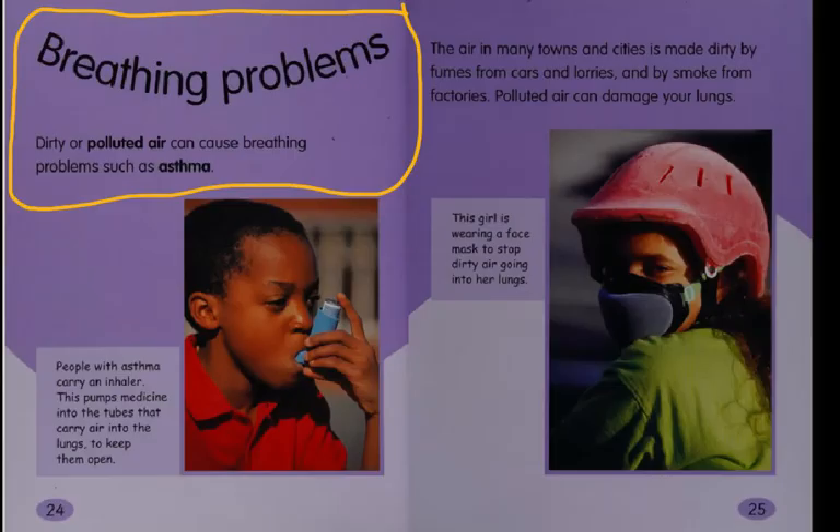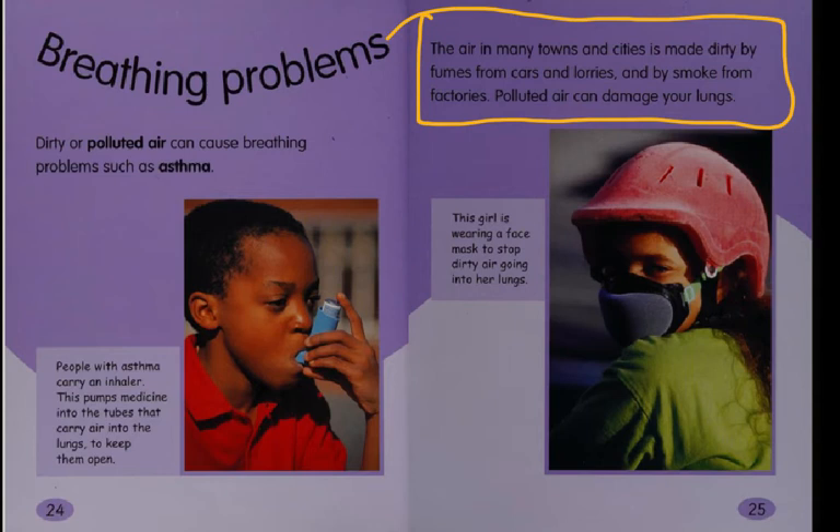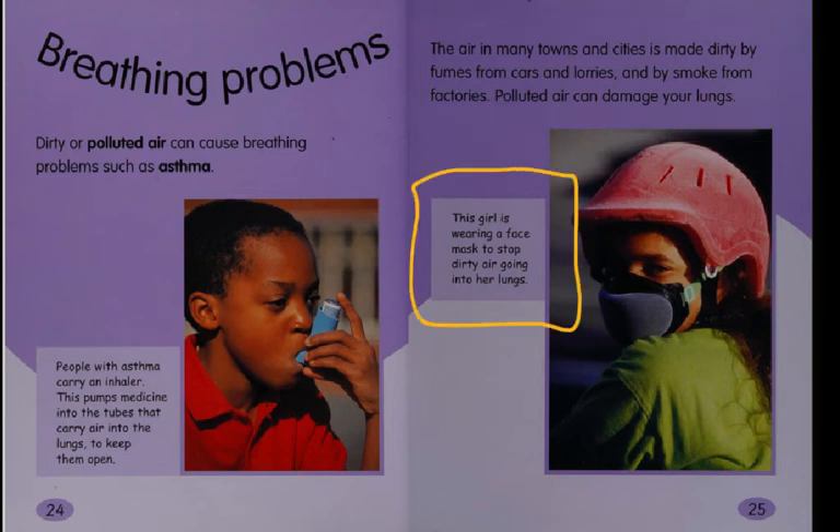Breathing problems. Dirty or polluted air can cause breathing problems such as asthma. You may live with asthma or know someone who does. People with asthma carry an inhaler, which pumps medicine into the tubes that carry air into the lungs to keep them open. The air in many towns and cities is made dirty by fumes from cars, lorries, buses, and trucks, and by smoke from factories. Polluted air can damage your lungs. This girl is wearing a face mask to stop dirty air going into her lungs — the same reason people wore face masks during the COVID-19 pandemic.